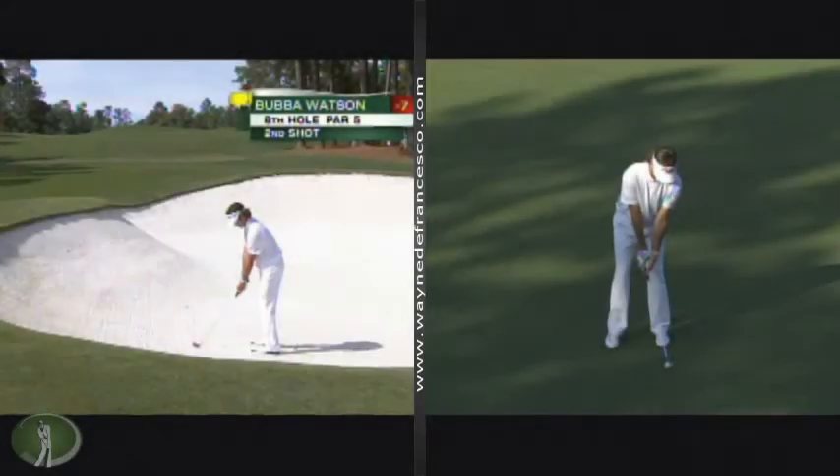Hey there everybody, it's Wayne D. And the Masters is over. Here's your winner, Bubba Watson. Had a bunch of great shots coming down the stretch. He's a unique character, unique swing. Let's take a look. Got a bunch of his swings from today. Pretty cool stuff.